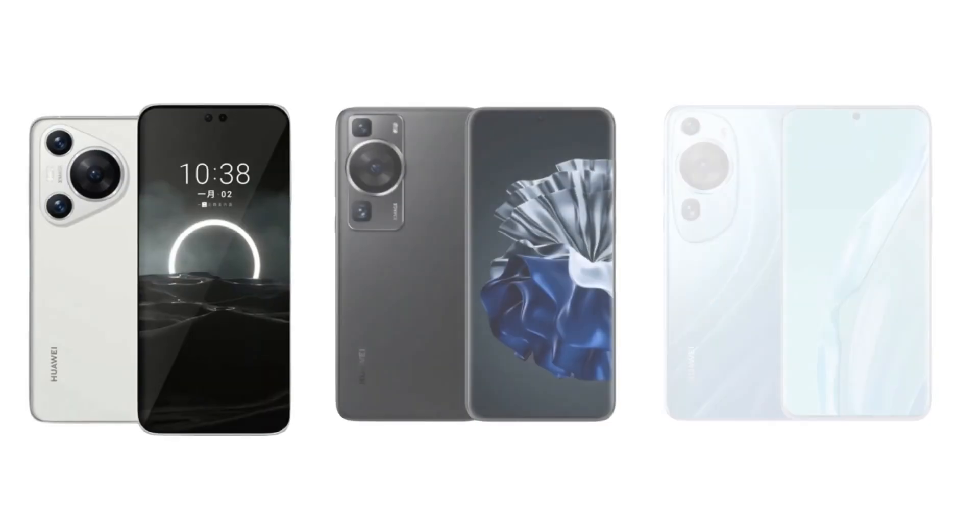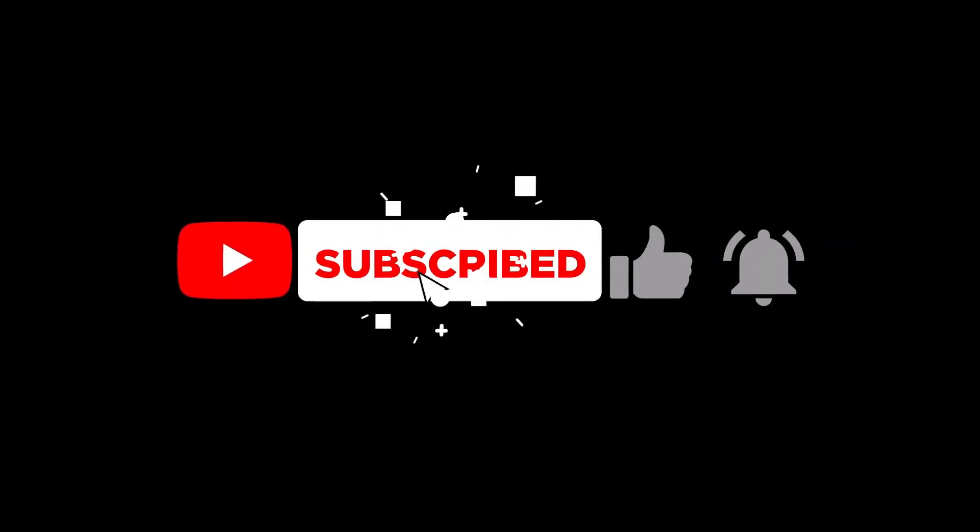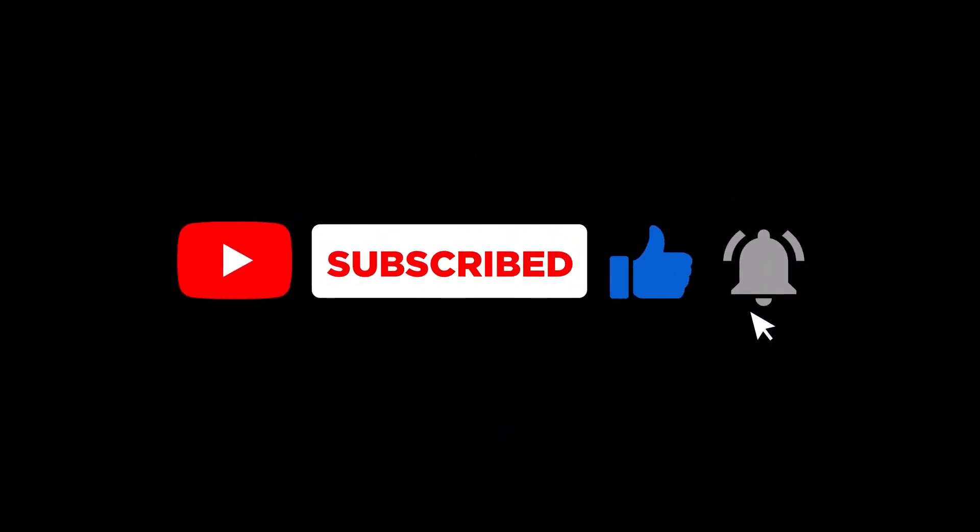Can't wait to get your hands on the Huawei P70 series? Smash that like button and remember to subscribe for the latest tech scoops. Until our next adventure, keep exploring and capturing the beauty around you.